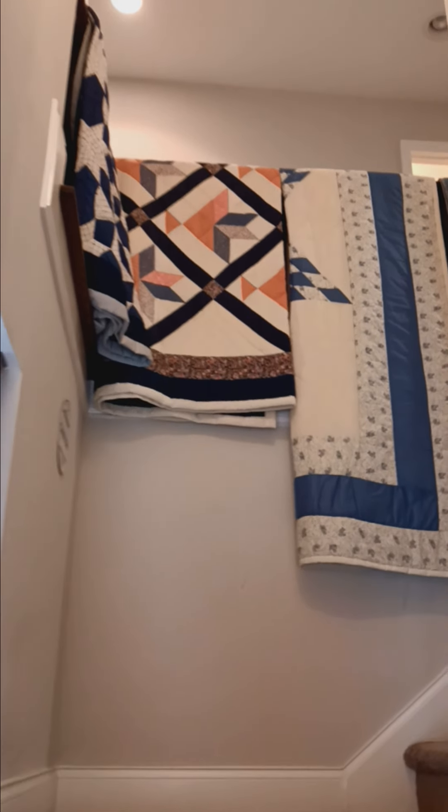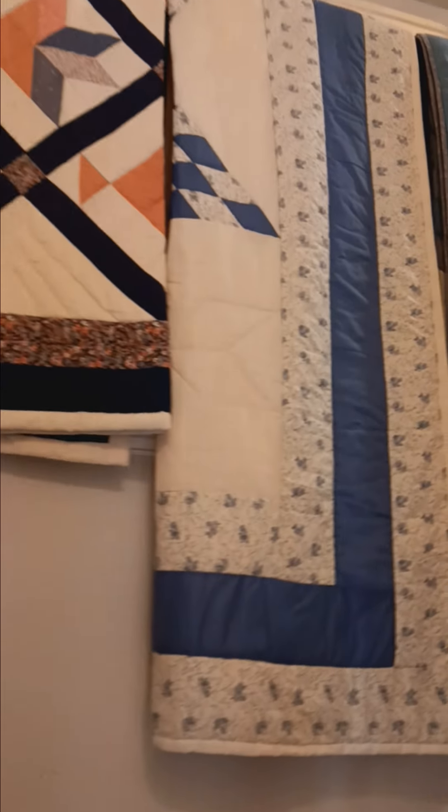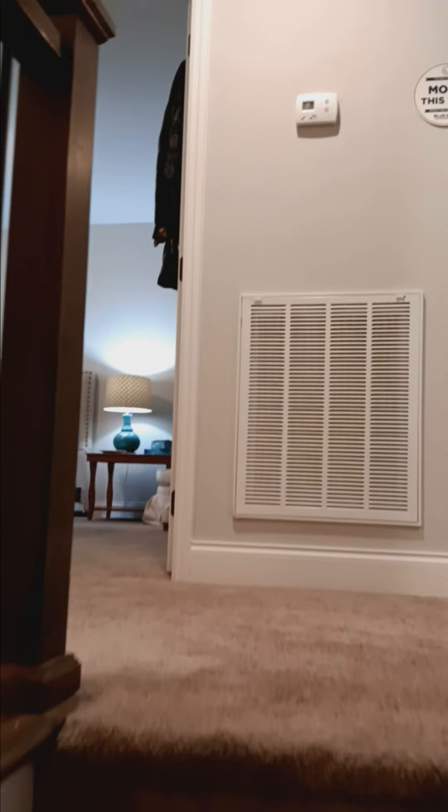As you climb the stairs, you'll notice we've staged some quilts along the railing — it's just easier to look at them instead of digging through them when they're all folded. There are three bedrooms upstairs.